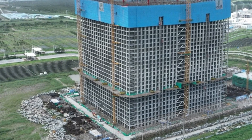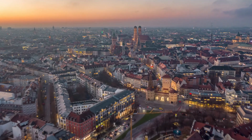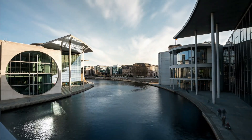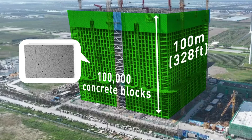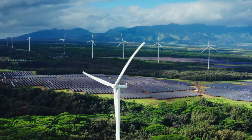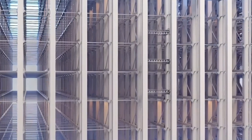Finally, there's the aesthetics. In places like Germany, where people are often very conscious of their local environment, a 145-meter-tall battery tower might not be welcome, especially in areas without other tall structures. We've seen similar pushback with wind and solar farms. Public opinion matters.